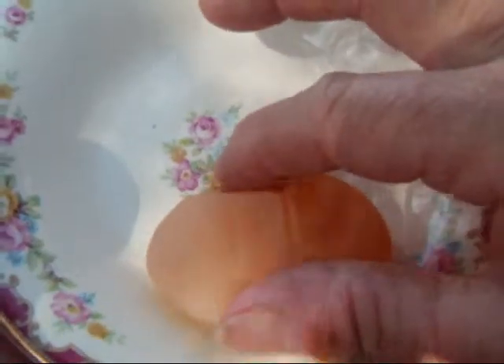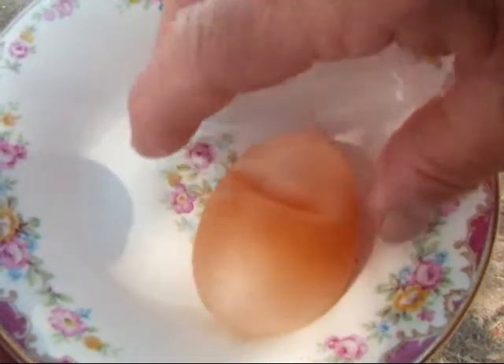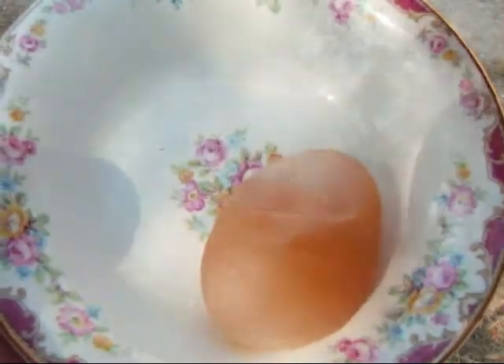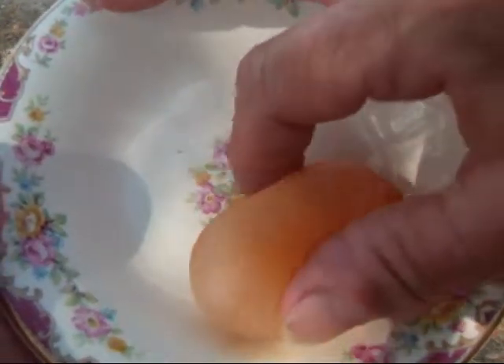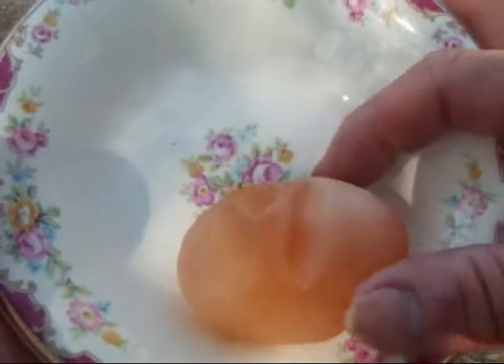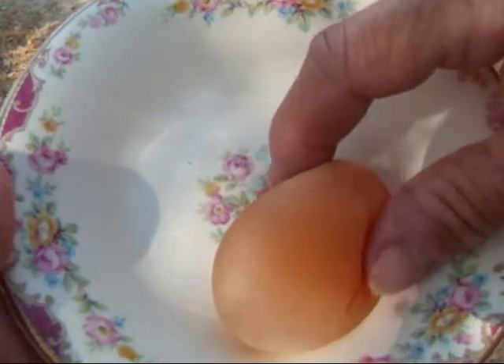It feels like a squishy kid's toy, and it's really quite strong. I've been handling it quite a lot and it hasn't broken yet — I'm sure I could get it to do that if I tried hard enough. Very unusual; I'd never seen it or heard about it, but checking online, it's actually a rather common occurrence.